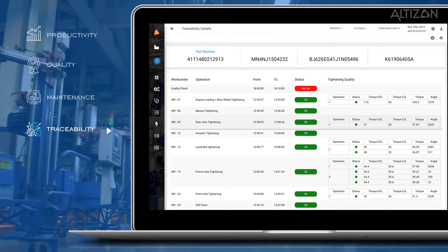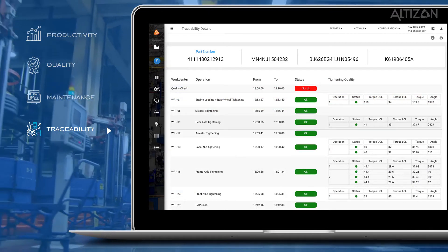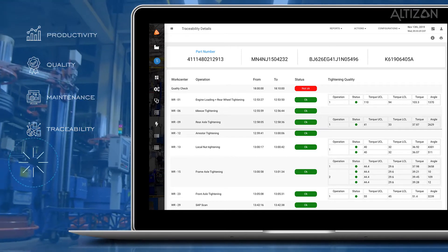Traceability. Track batch and product traceability during manufacturing to ensure compliance in the event of a product quality audit, withdrawal, or recall.